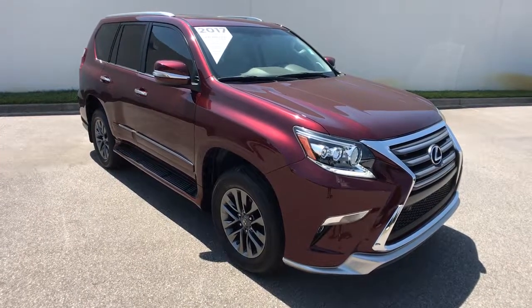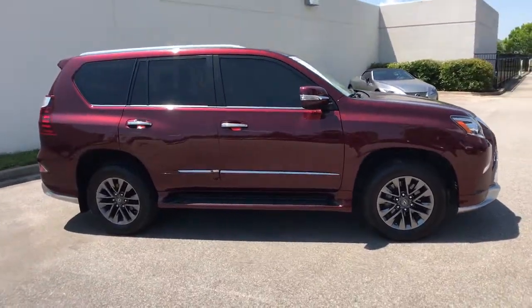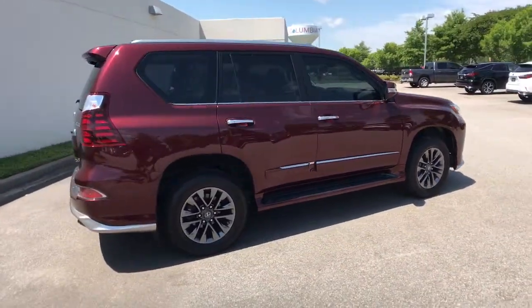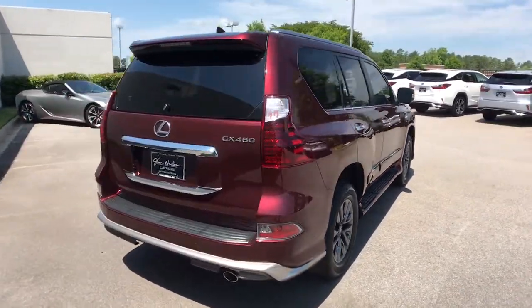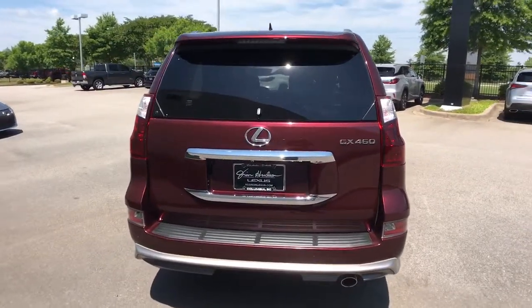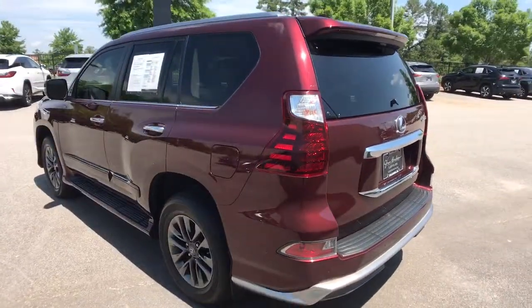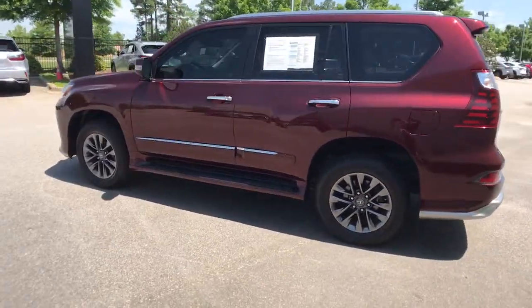Look no further than the 2017 Lexus GX. This vehicle is an outstanding buy with fewer than 60,000 miles on the odometer. Here's an intrepid GX that's as comfortable as it is capable. Three-row luxury seating, a suite of desirable passenger amenities, infotainment and advanced safety tech enhance this SUV's serious off-road talent with premium style and security.